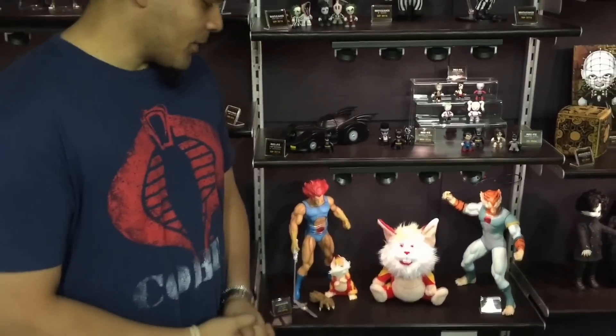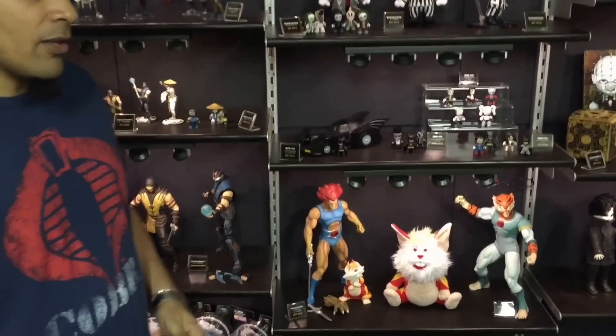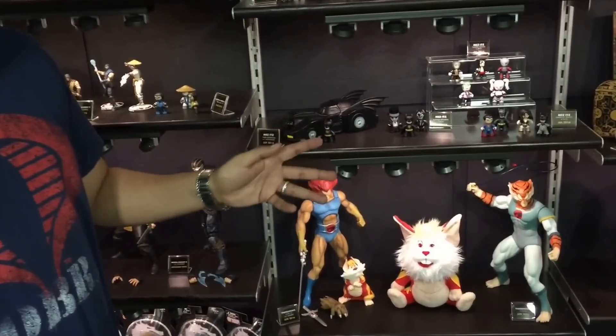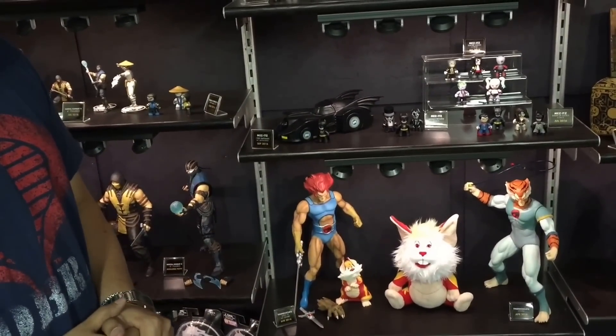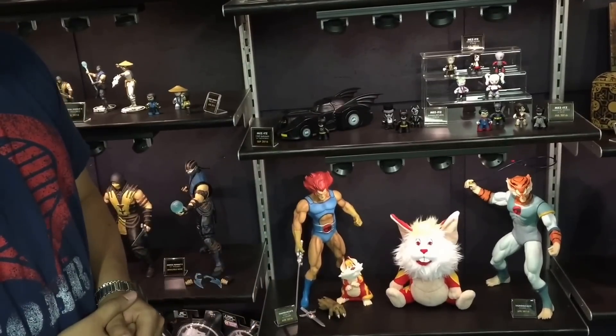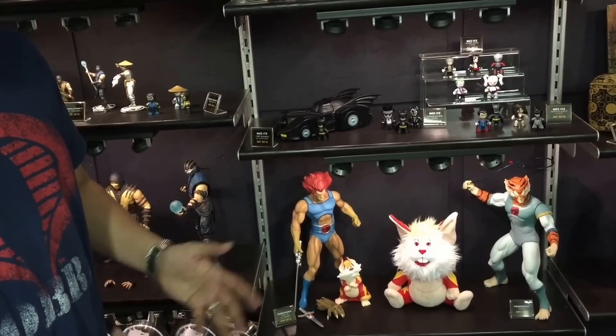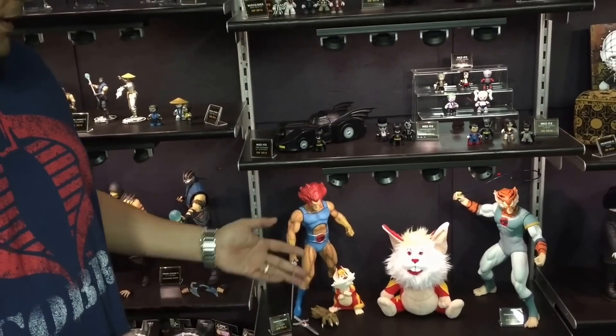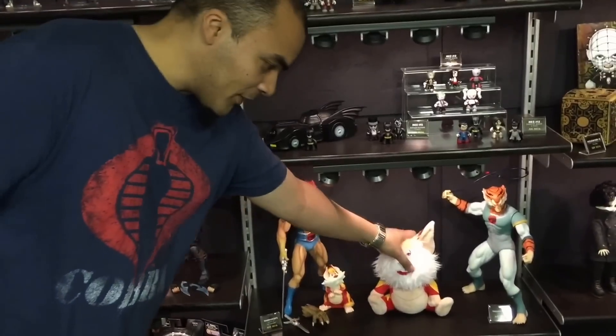Shelf below that is Thundercats. We are re-releasing our 14-inch Lion-O figure with Snarf. We're also finally getting around to releasing the Tygra figure, which wraps up the adult portion of the core group team. It's been a long time coming, and as a Thundercats fan, I'm excited to finally see him out. We're also doing an 8-inch plush Snarf, which will be out this summer.